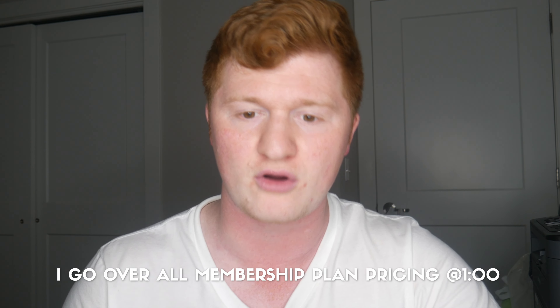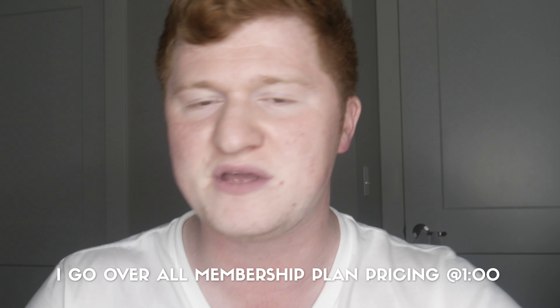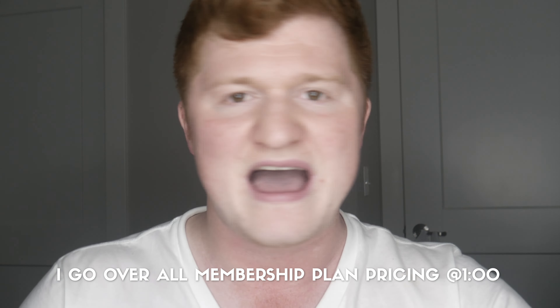Alright guys, let me tell you how much Audible costs, and I'll put a timestamp right around here for anyone who wants to skip the intro. But this question is not for the lighthearted. I've seen things, I've been places, I've met people — and I'm just kidding. In all seriousness, Audible has a cost, but it depends how much you're looking to get out of it.